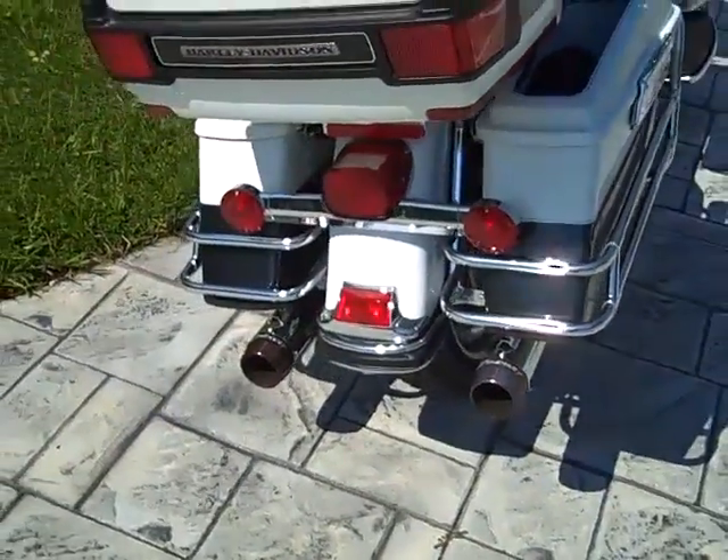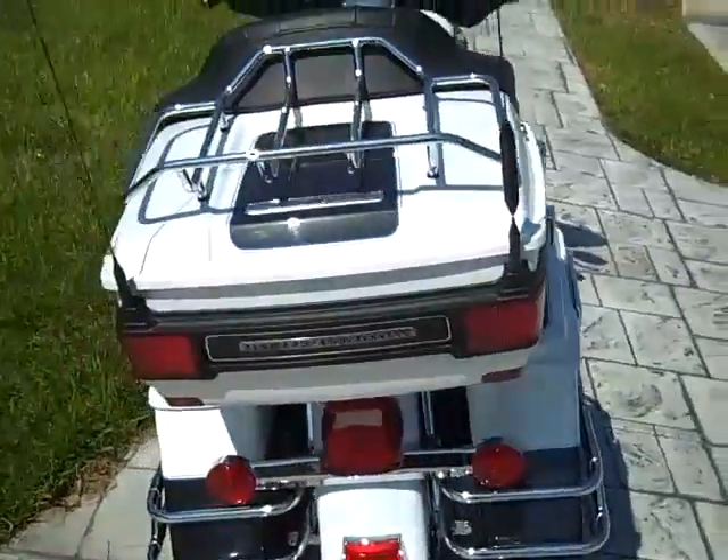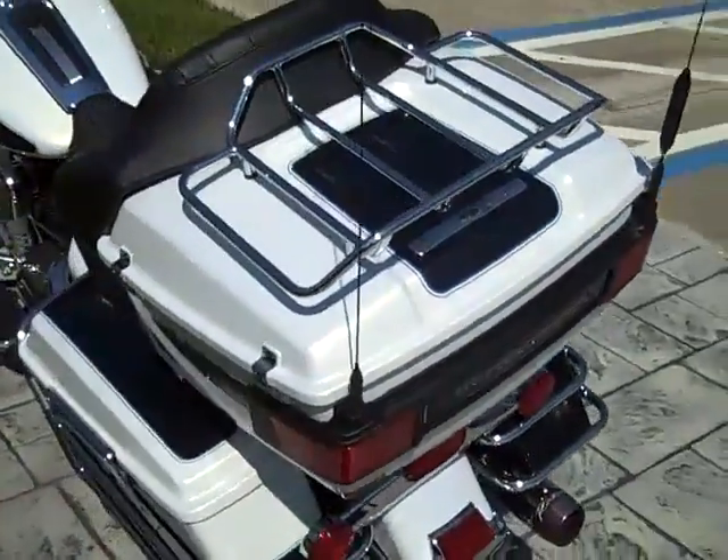Run, brake, turn has been added for safety. You get a Tor-Pak rack.